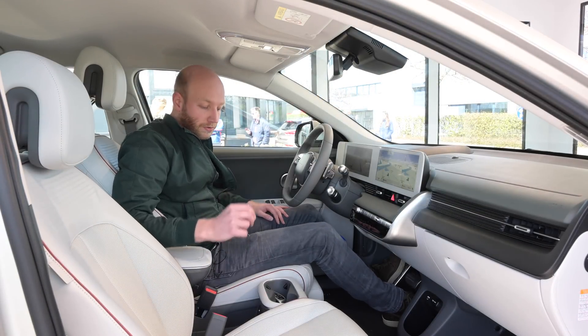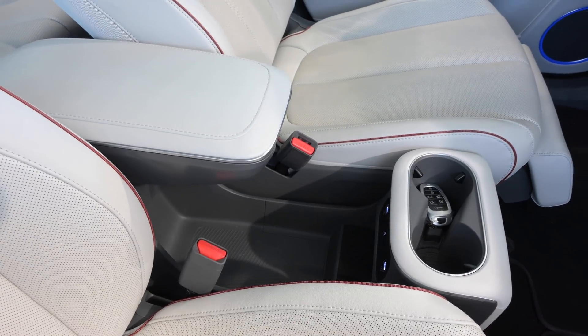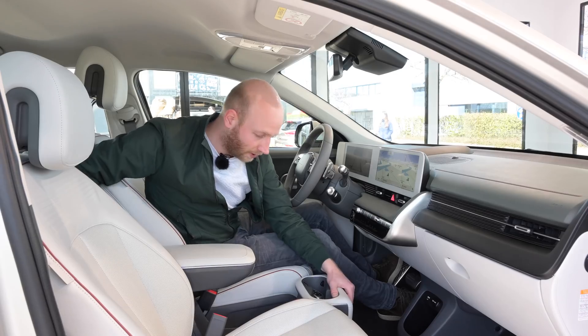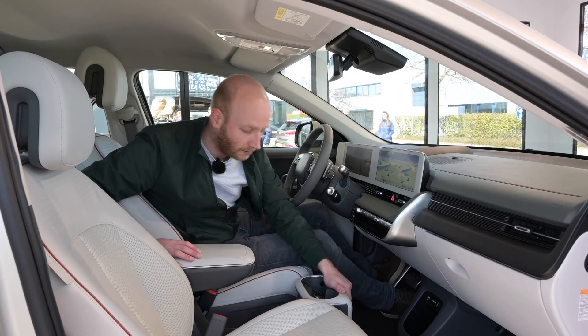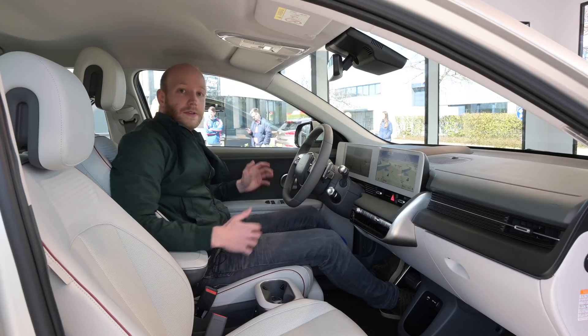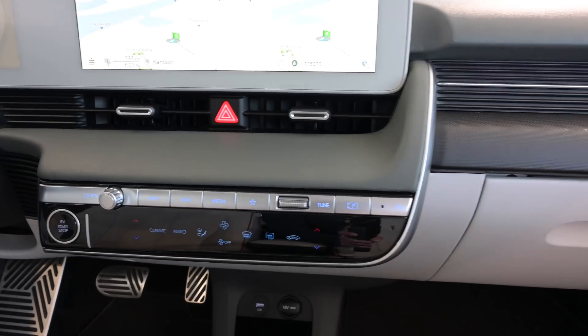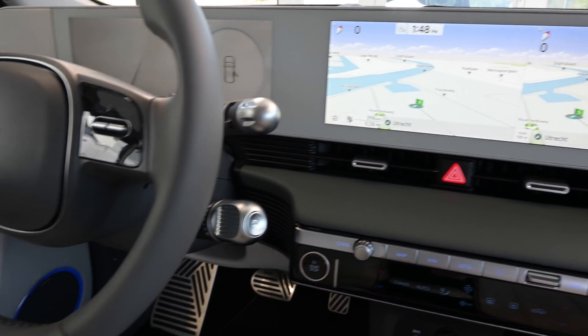The impression here in the front is really good too. You have this huge storage space up here — it's nice and open, which gives it a roomy feeling. You can adjust this armrest area — bring it more forward or further back. Everything is digital, and you do have some shortcut buttons here under your infotainment system.